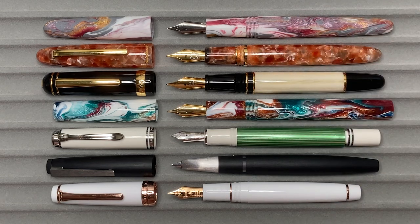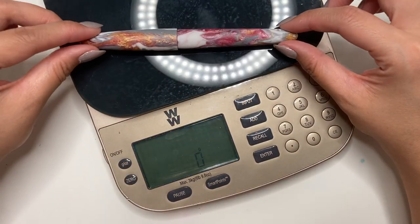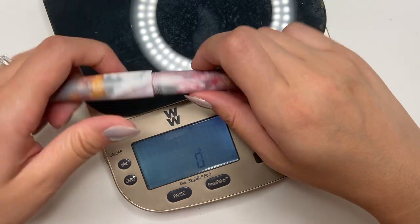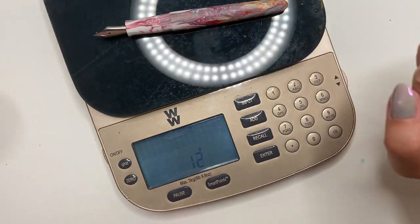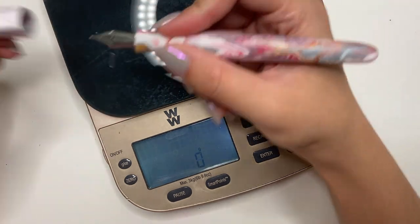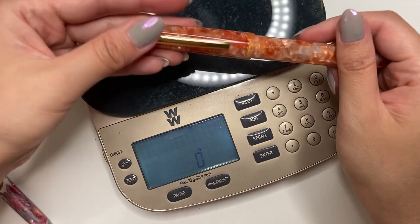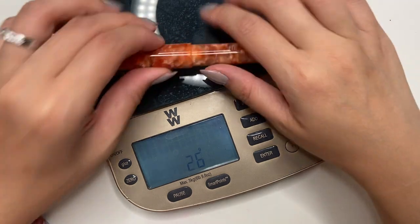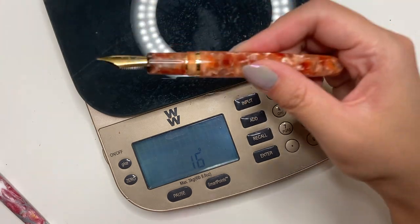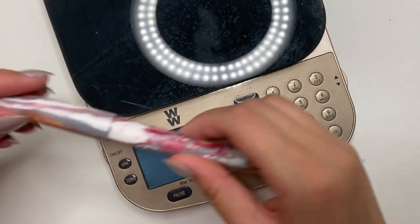Let's look at how much the Adelaide medium weighs. Capped it is 16 grams, uncapped it is 12 grams, making the cap 4 grams — so it's quite a light pen. Comparing to the Esterbrook: the Esterbrook with clip is 26 grams and the pen itself is 18 grams, so this is definitely a lighter pen, but I do love the overall shape.